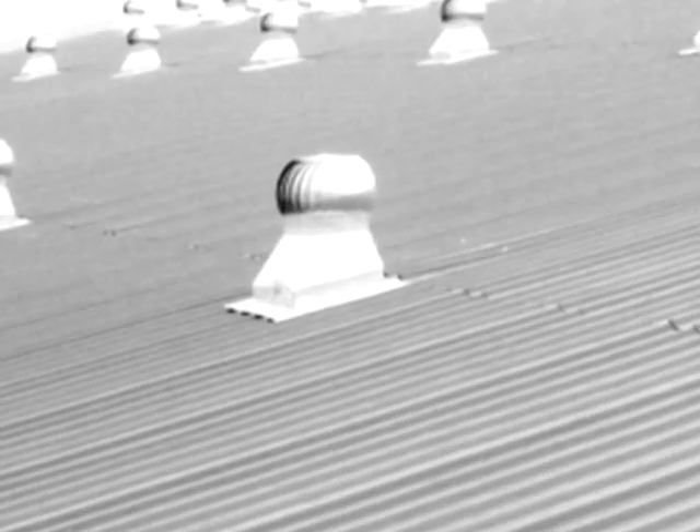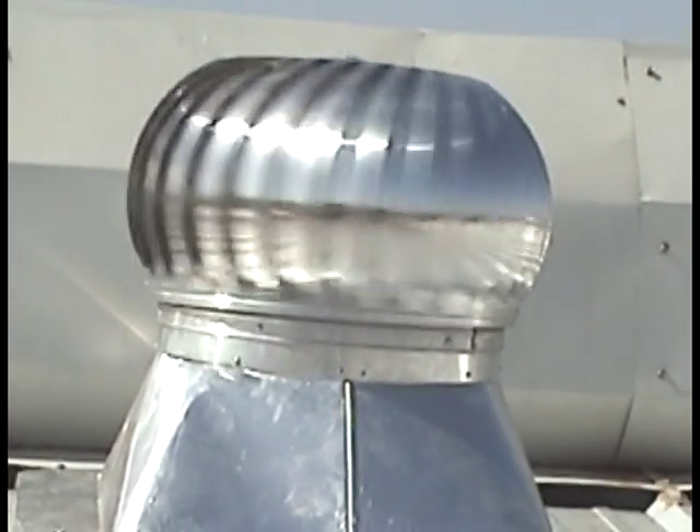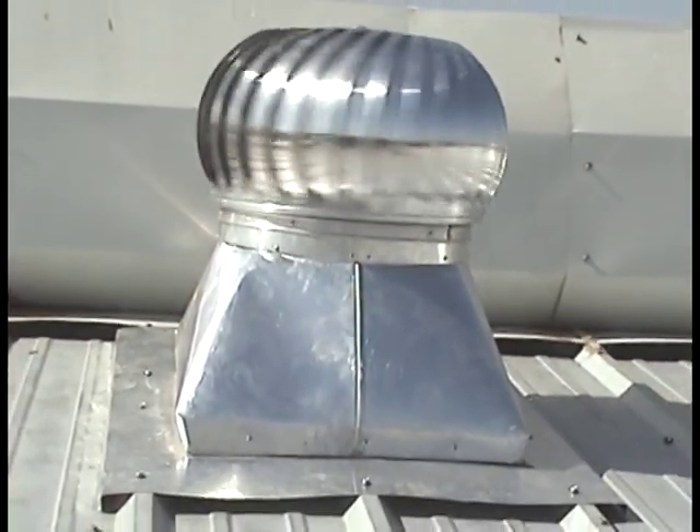Here is a good opportunity for factory owners and people owning godowns and warehouses with sheet roofing to get relief from suffocation and exhaustion. Avan Turbo Ventilators do this job for you. Avan is a product of Australia, available for you at an affordable price with assured quality.